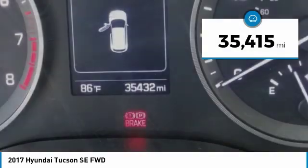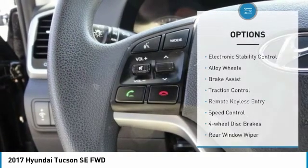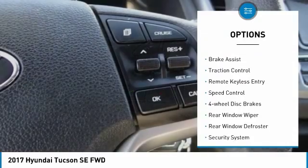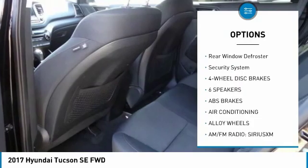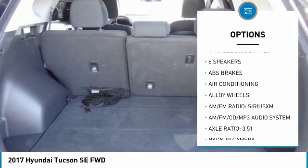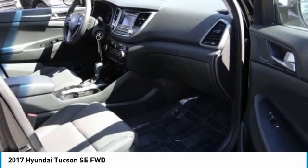This vehicle has less than 40,000 miles. Here are some of this vehicle's great options: electronic stability control, alloy wheels, brake assist, traction control, remote keyless entry, speed control, four-wheel disc brakes, rear window wiper, rear window defroster, and security system.